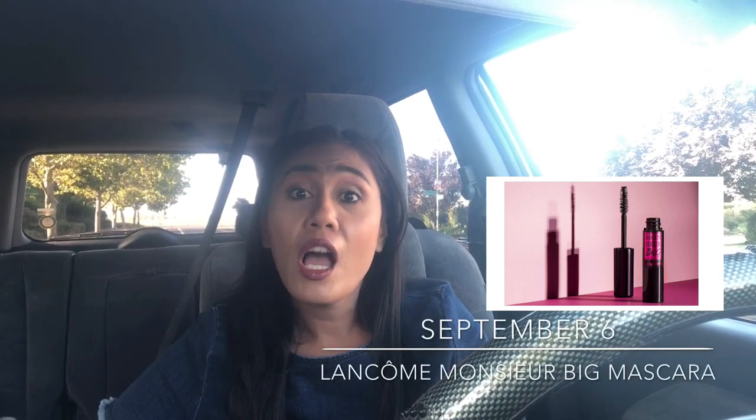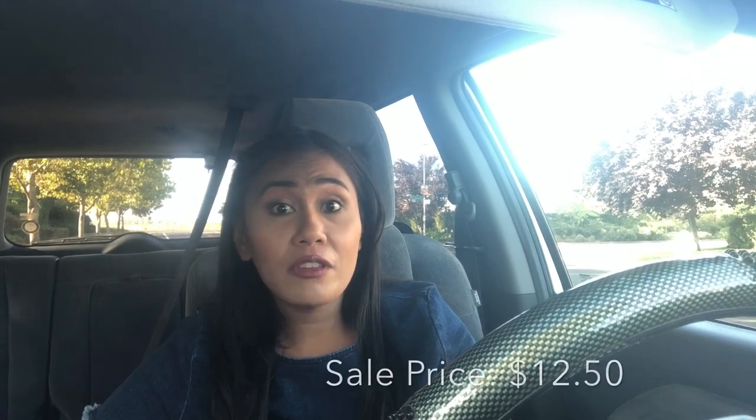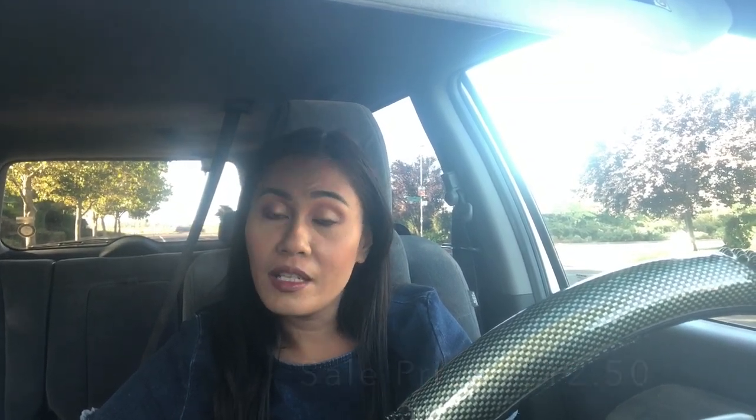September 6th is the Lancôme Monsieur Big Mascara. It's expensive — regularly $25 — but when it goes on sale I go for it. It's very volumizing and will last you maybe three months, so now that it's on sale I'm definitely getting another one. Highly, highly recommend it.